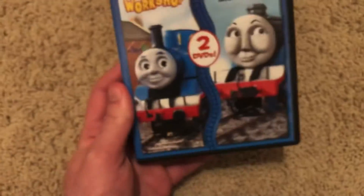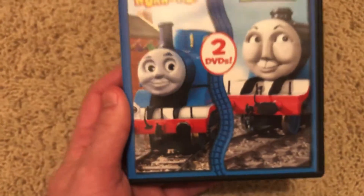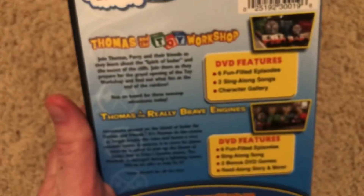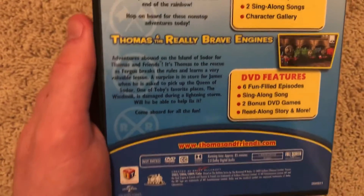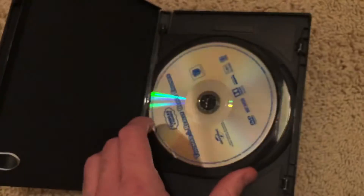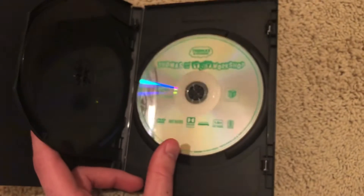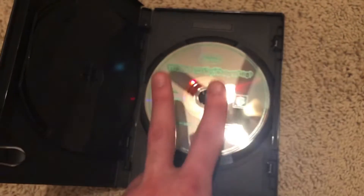Here's the Universal reprint, which is better — and you'll see why. Universal logo at the bottom, DVD logo, Corporal Flaw Thomas, new style Hit logo. You can clearly see why the Universal re-releases of the Thomas double features are way better: they have the two DVDs separated. That's what I like. And Really Brave Engines is this disc here.